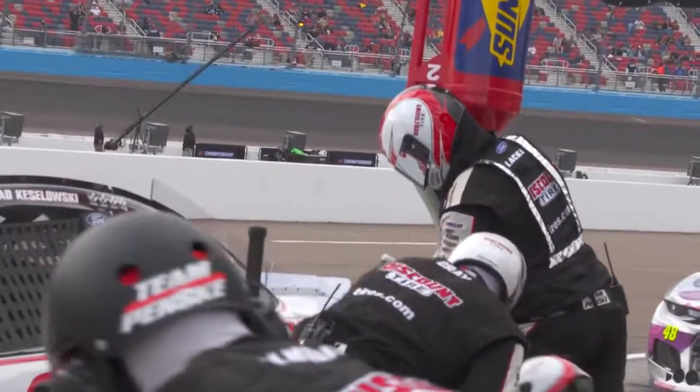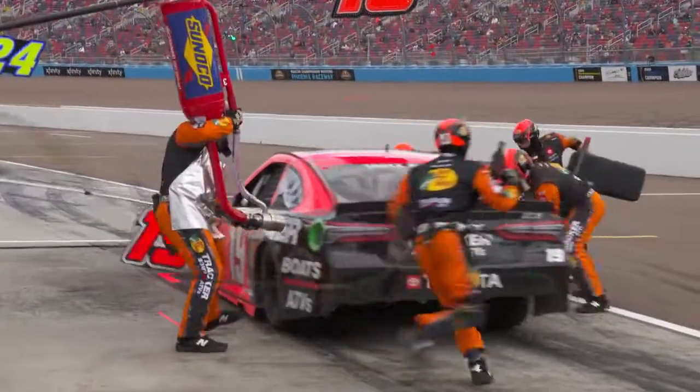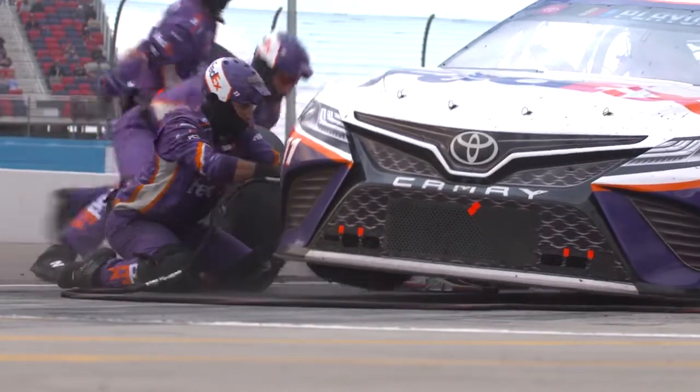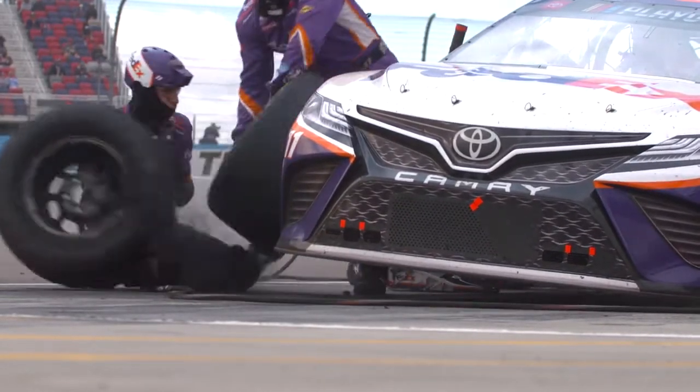A can of Sunoco Green E15 at Phoenix can last around 81 to 85 laps, putting these cars on pit road several times. Let's dive into the final four teams here of Larson, Elliott, Hamlin, and Truex. The goal must be to make a mistake-free pit stop on pit road.